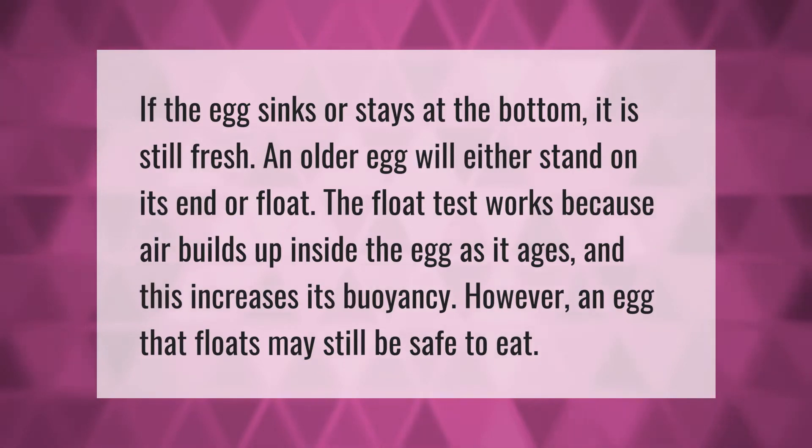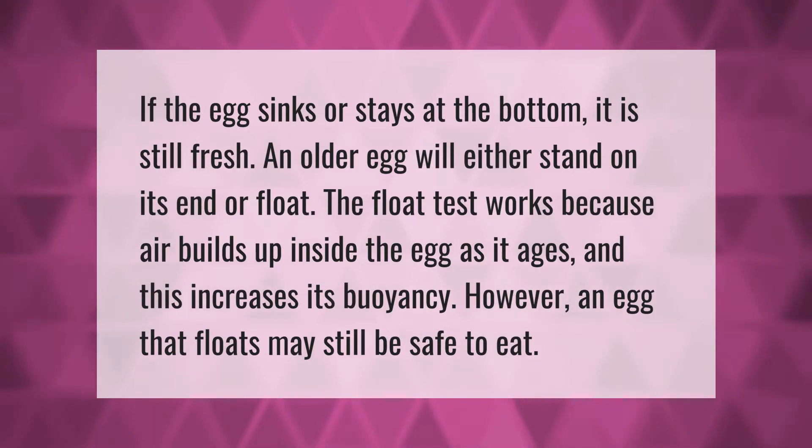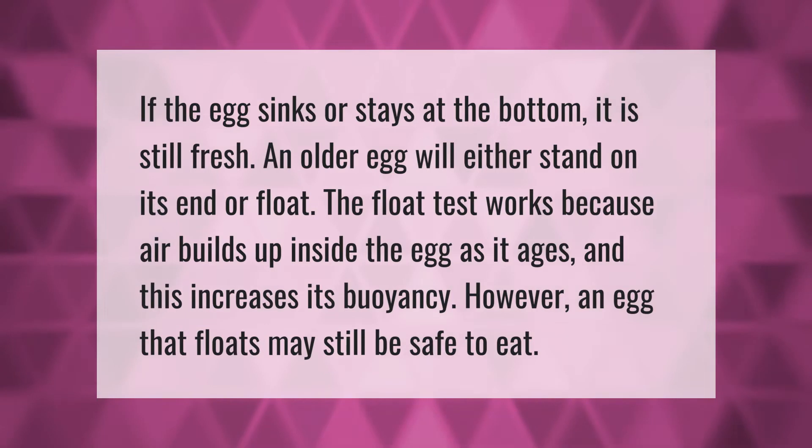If the egg sinks or stays at the bottom, it is still fresh. An older egg will either stand on its end or float. The float test works because air builds up inside the egg as it ages, and this increases its buoyancy.